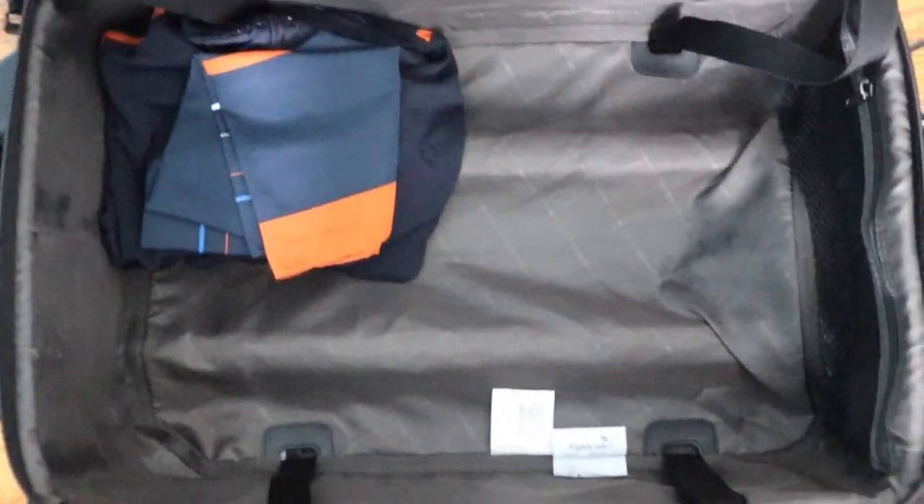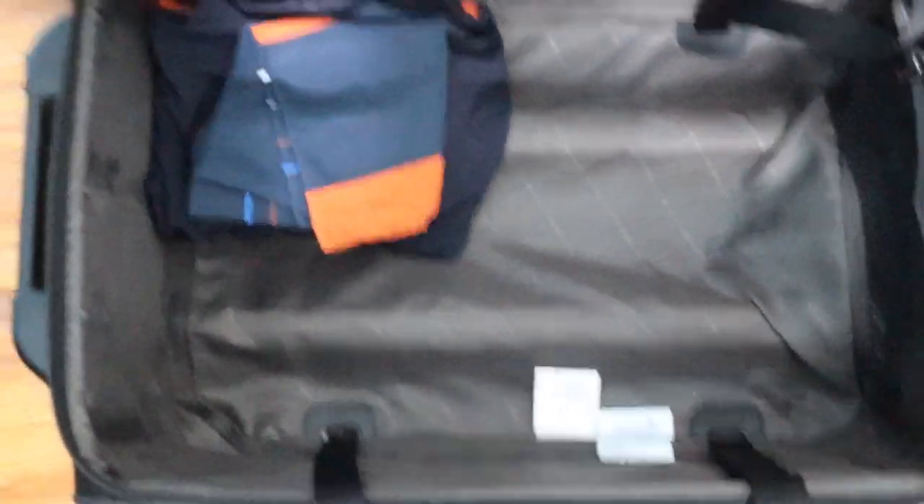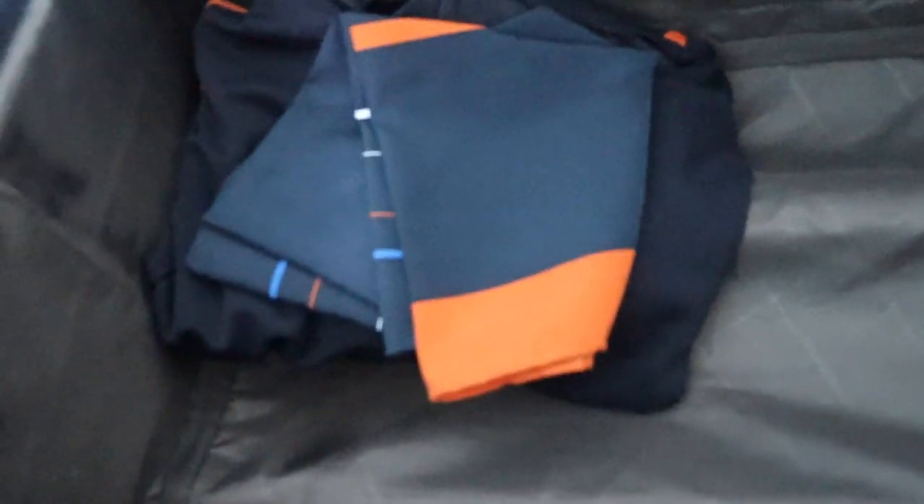I wanted to start off by showing you the space I have for my luggage — this is my carry-on luggage, and that is it. I always have my uniform in here; I don't even take it out because it's an extra uniform in case I spill during service, or a rip happens, or makeup drops on me. I always have a spare uniform and an extra pair of tights as well.